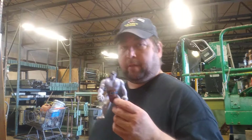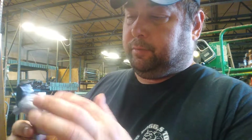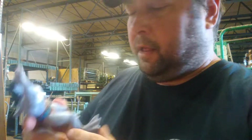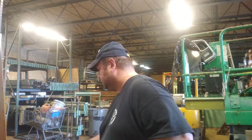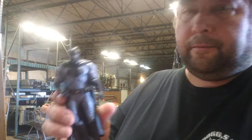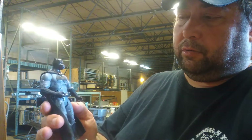Starting off with this Gargoyle — he's missing his wings and he's got a stain on his chest. I've been coming across a lot of Gargoyles lately. Then there's this cool Batman figure — it's like a Batman with a Bane mask. It's a really cool six-inch figure.